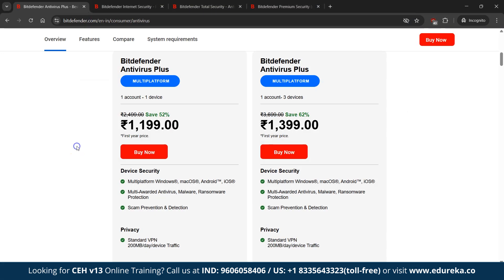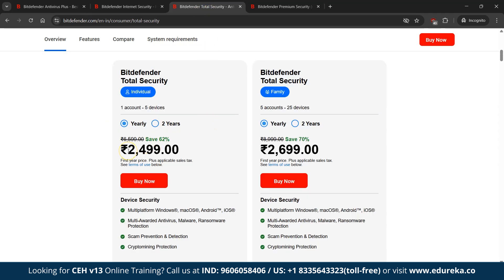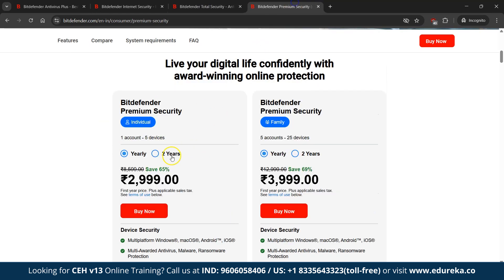For pricing: Bitdefender Antivirus Plus for one device starts at Rs. 1,199 per year; Internet Security for up to 3 Windows devices is Rs. 1,799 per year; Total Security covers 5 licenses for Windows, Mac OS, Android and iOS at Rs. 2,499 per year; and Bitdefender Premium Security at Rs. 2,999 per year offers unlimited VPN usage and additional features. Its cloud-based scanning keeps your system running smoothly while providing extensive cybersecurity tools.